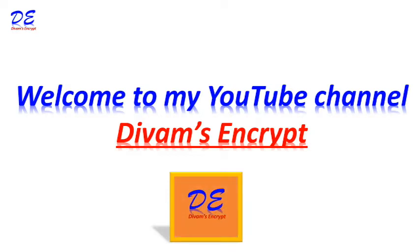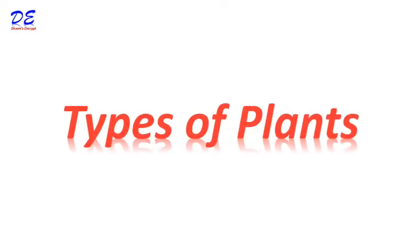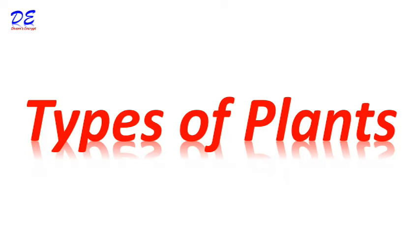Friends, today I am going to tell you about types of plants. I share very informative videos in my YouTube channel. If you like my video, kindly subscribe and share it with your friends and family members.